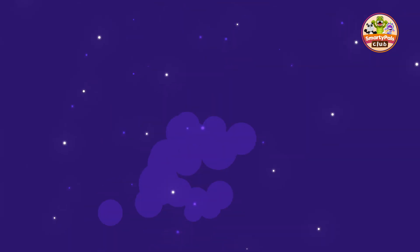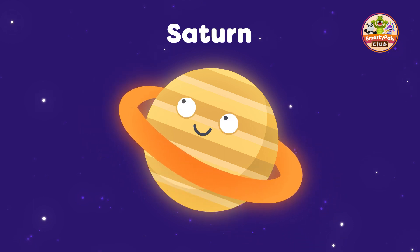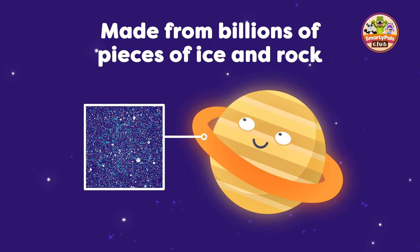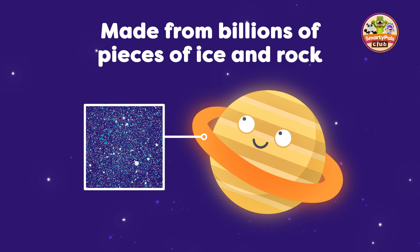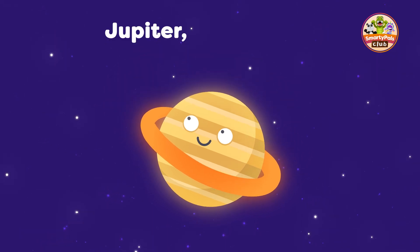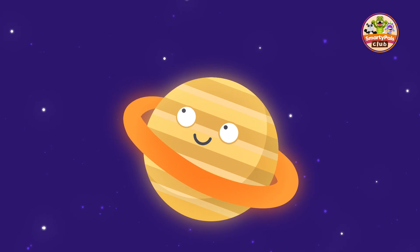We're now off to Saturn. This planet is known for its beautiful rings, which are made up of billions of pieces of ice and rock. Saturn is also the least dense planet in our solar system. That means if you could find a big enough bathtub, Saturn would float in it. It's not the only planet with rings — Jupiter, Uranus and Neptune also have rings, but Saturn's are the most famous and impressive.